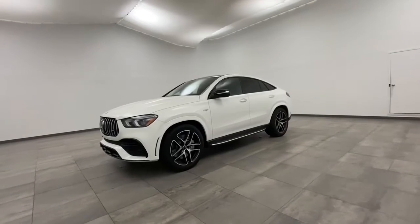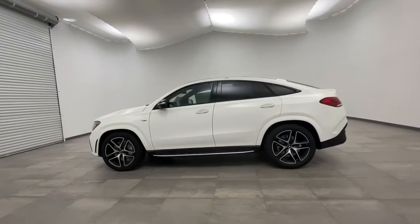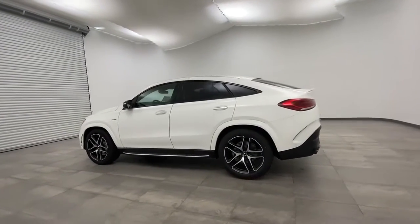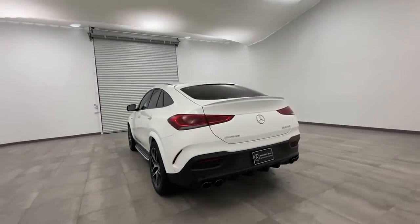Here are some of this vehicle's great options: power liftgate, keyless entry, all-wheel drive, steering wheel audio control, traction control, anti-lock braking system, backup camera, and navigation system.